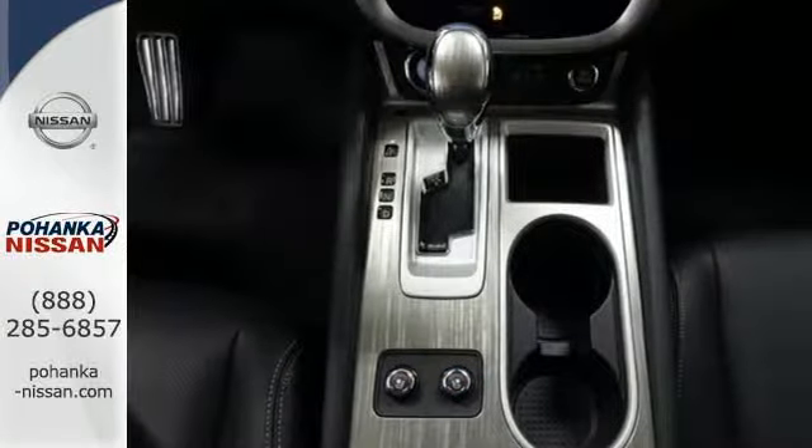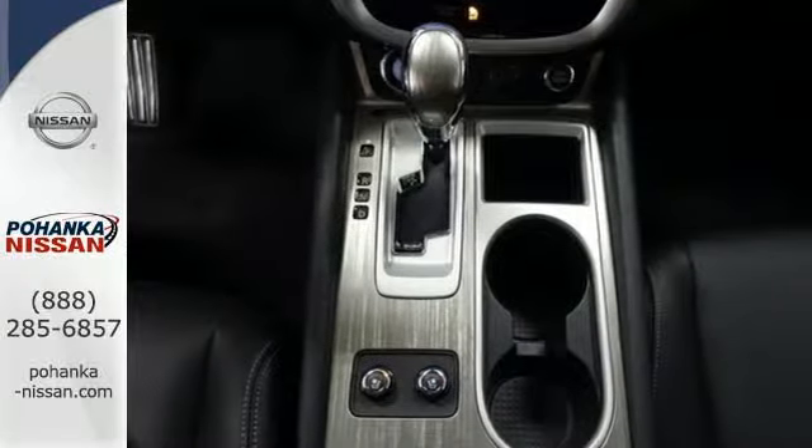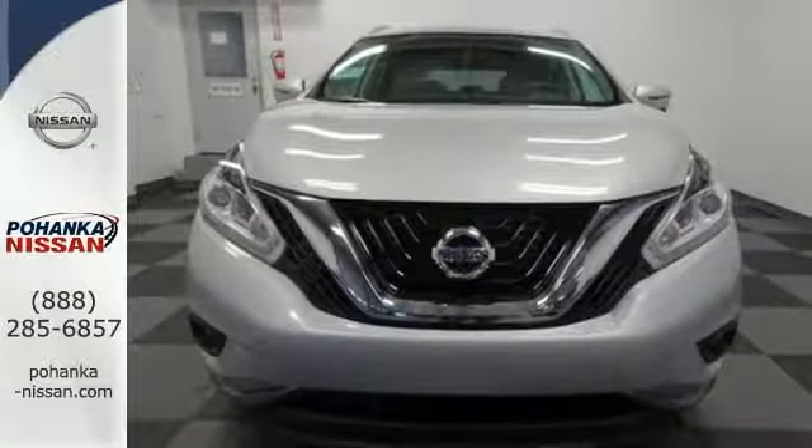This Murano's quiet, modern interior is welcoming and comforting to all. Intelligent key makes getting in and out of your vehicle easy.